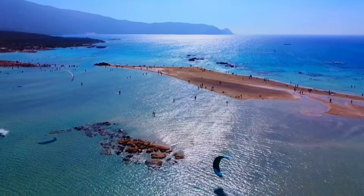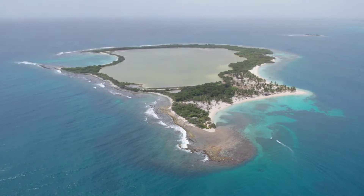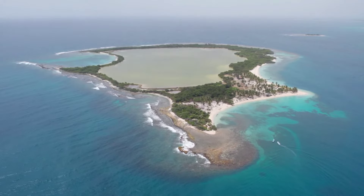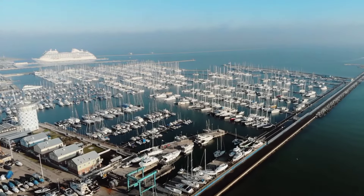The sea contains roughly 7,000 islands and has more than 20 bordering countries. Countries such as the Netherlands, UK, France, and the United States of America have various island dependencies in the sea.